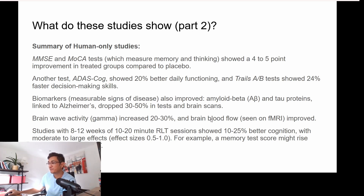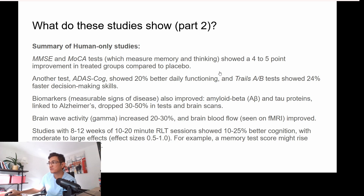Brain activity — the brain waves called gamma that are related to thinking — increased 20 to 30%. Brain blood flow also improved. The common denominator across studies was using it for eight to twelve weeks at a minimum, so it does take some time to start seeing the results.